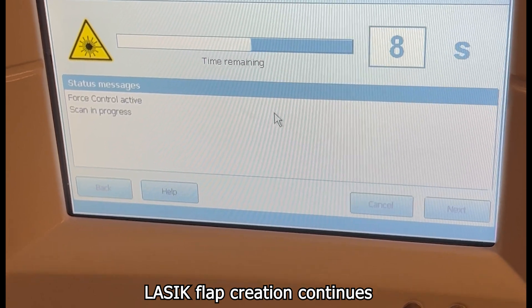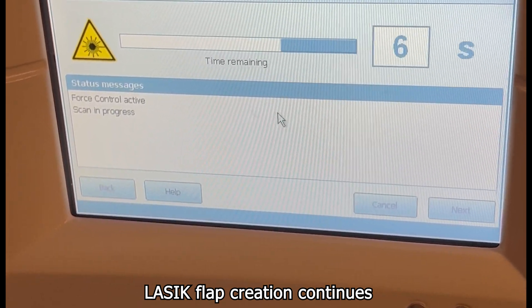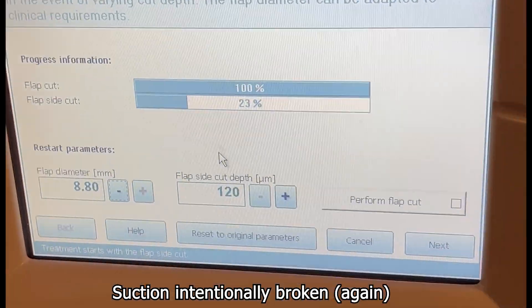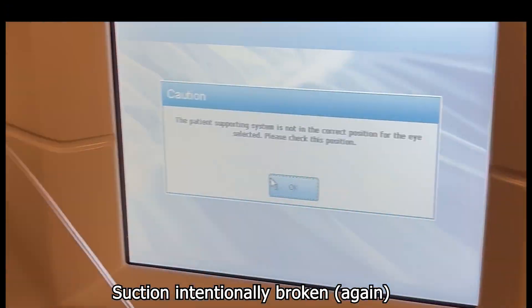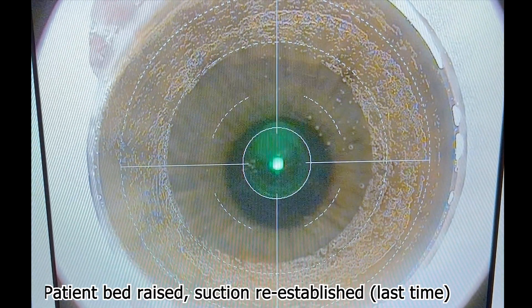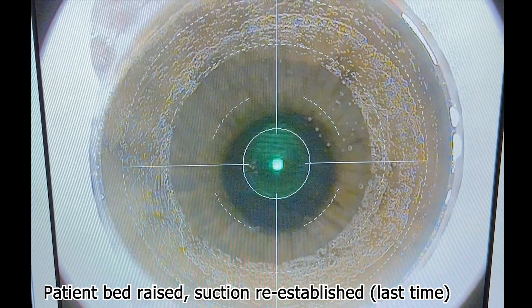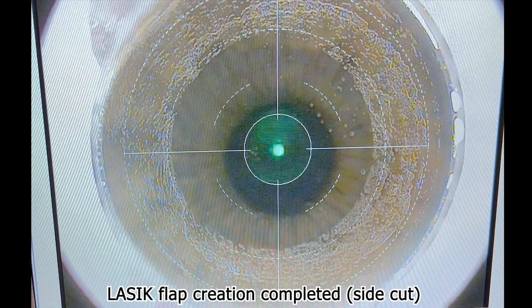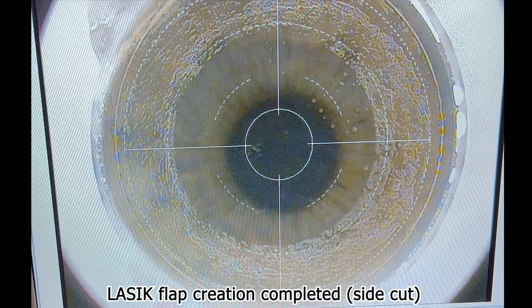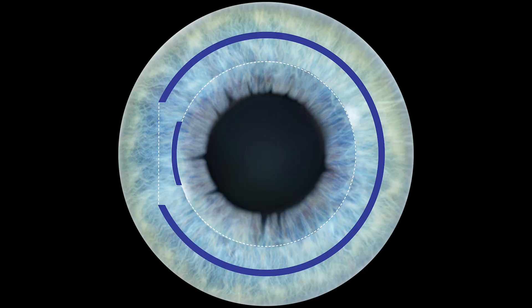Around the 4-second mark on the left-hand screen, the artificial suction that was created is broken, and the thumb, glove, or other object are removed from the vacuum port. The vacuum tubing is reattached, the patient-supporting system is raised, and the cornea is once again applanated. Suction is re-established, and the treatment is continued one final time — the last 4 seconds, which are the creation of the side cut of the flap. The process of cap-to-flap conversion is now complete.